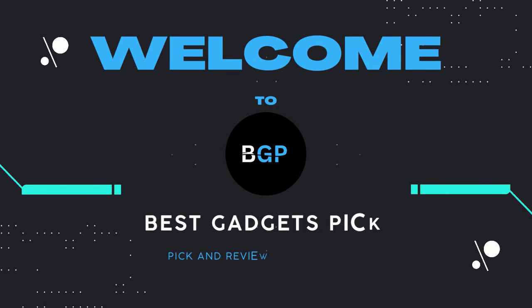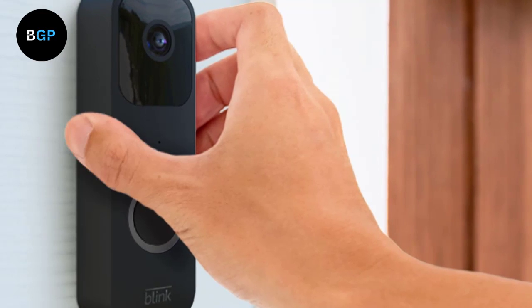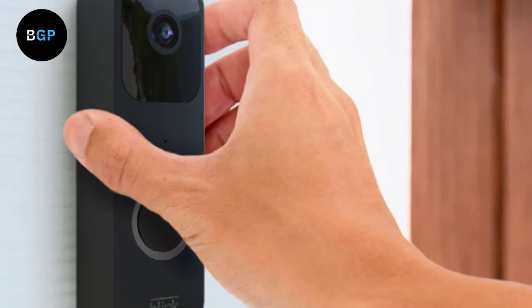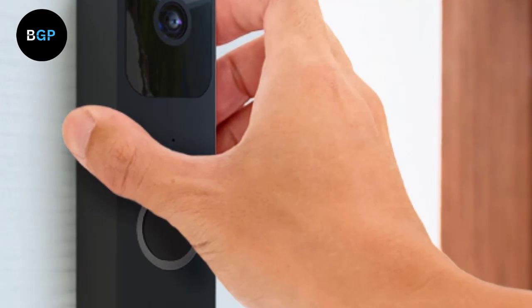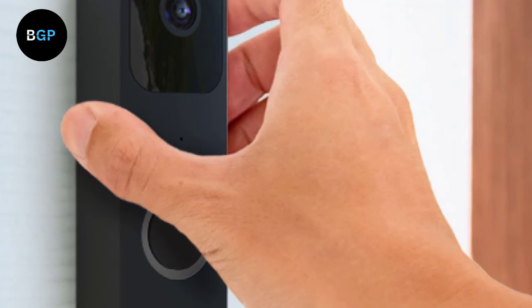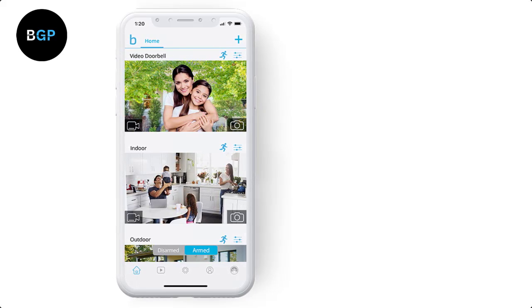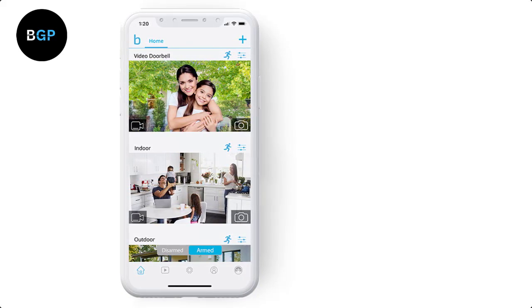Hey guys, welcome to our channel Best Gadgets Pick. In today's video, you will be checking out detailed information about the Blink Video Doorbell, including pros and cons. If you want to buy this product, the link is in the description box below. Make sure to subscribe to our channel and hit the bell icon to get notified about our videos. Let's get started.